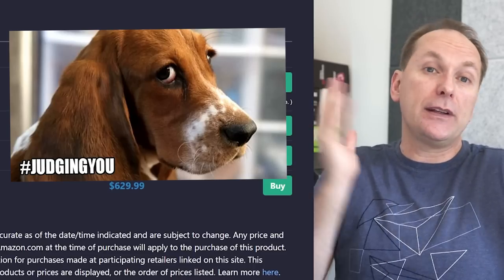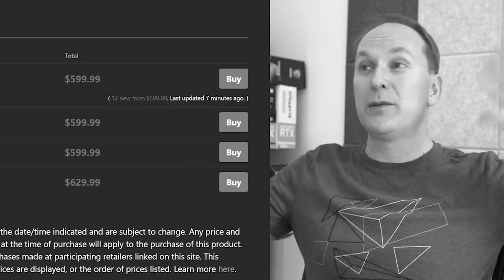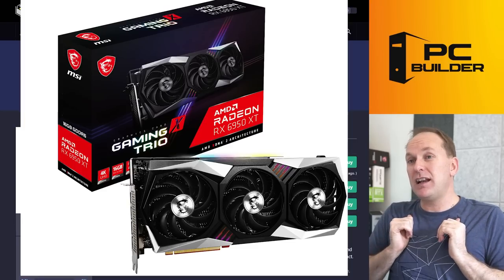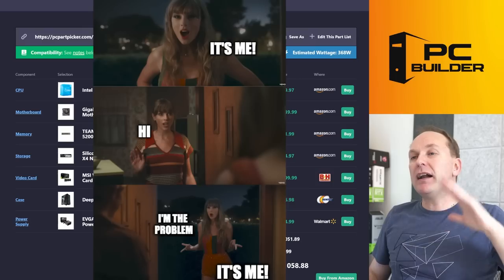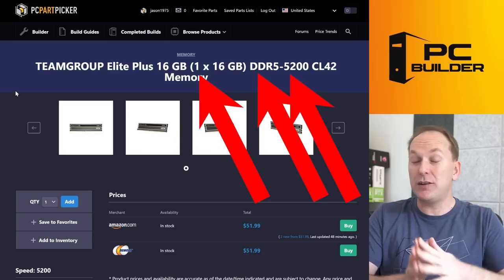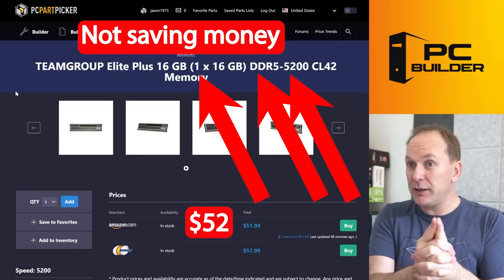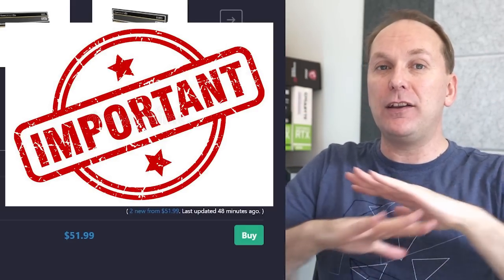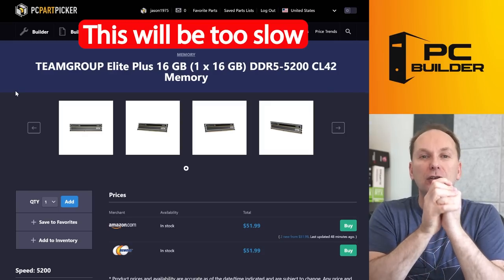The RTX 4070 is actually fine. The 4060 Ti supposedly coming soon only has 8GB of VRAM — a non-starter. There's supposedly a 16GB version coming eventually because NVIDIA realized they totally screwed up the VRAM. So this GPU choice is right. But here's the huge failure: you chose one stick of DDR5 5200 CL42 for $52. You thought you were being smart and saving money. Not only did you not save money, you completely hobbled your PC's performance. This is not future-proofing — no DDR5 sold right now is future-proof given how fast speeds are advancing.